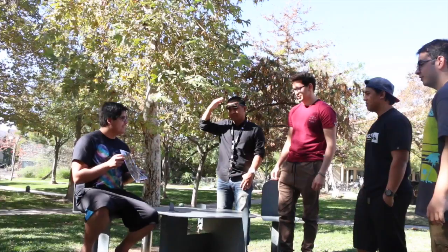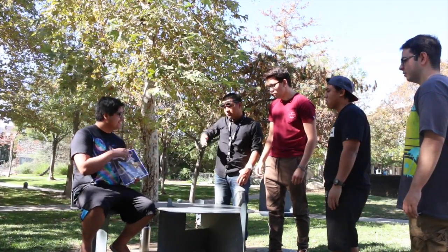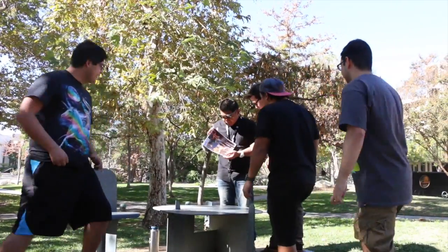You guys interested? Yeah, man. Alright. So let's, you know, open it up. Whoa. Oh my god. Oh my god, you know. Do your thing.